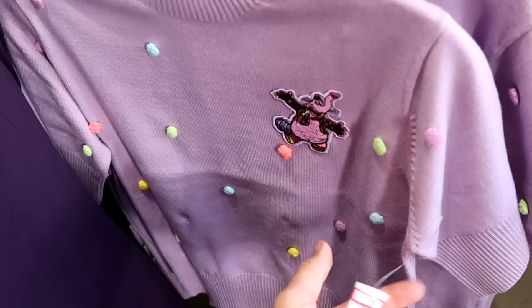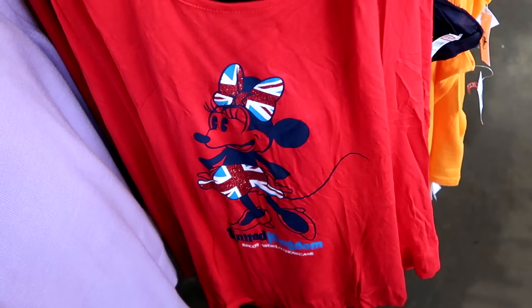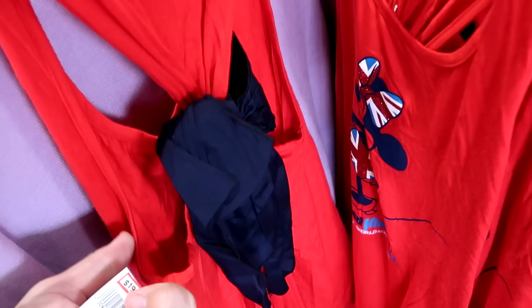I really like this tank top with a very sparkly Minnie Mouse from the United Kingdom Pavilion over at World Showcase. The backside has a huge bow. $20 marked down from $37.